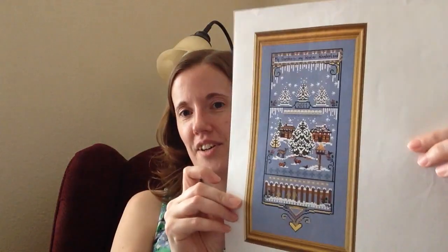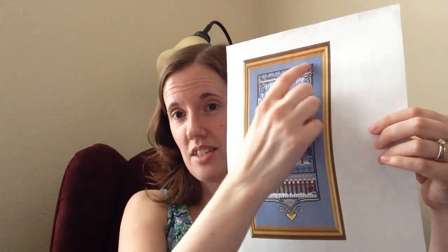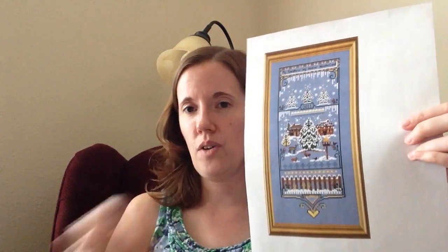It feels weird to not work on that every weekend, because this is the first month I just kind of busted it out and now it's done. Next, I started my Chatelaine and I was planning to work on it for three days, but I didn't want to stop. So after three days I had the top little bit done, but then I wanted to get into this part so I kept going.